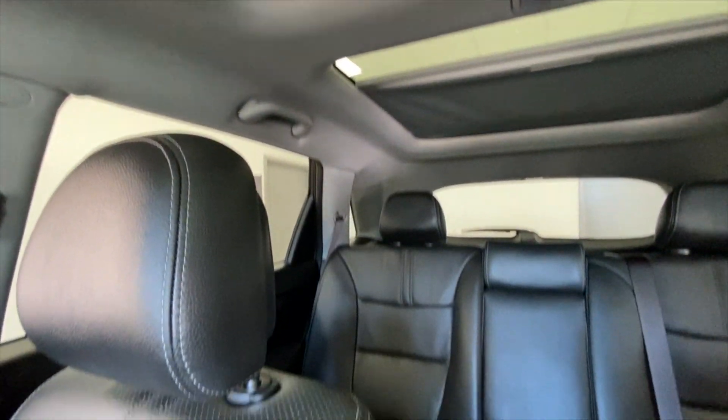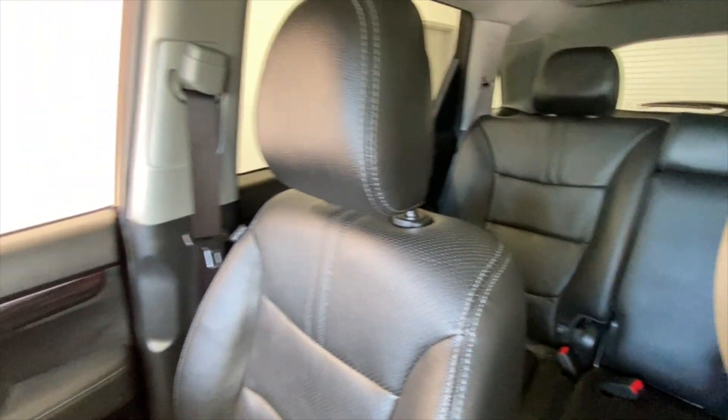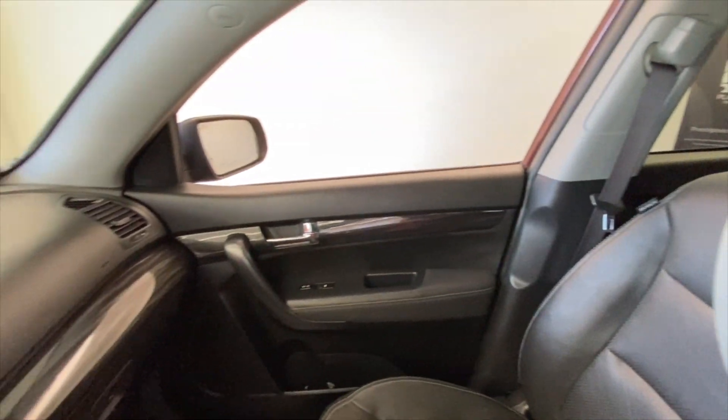Forgive me for not opening that sunshade fully. There are your rear seats — it is a five passenger car. We're going to take a look at the trunk in a second, but let's wander all the way back around to the driver's area.